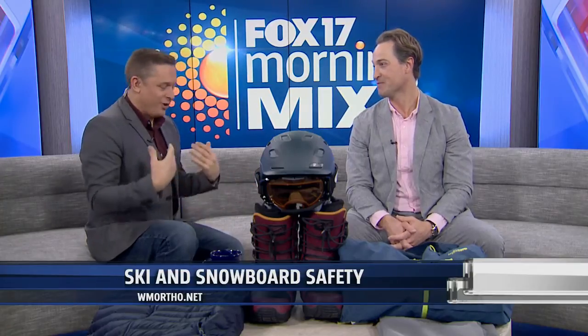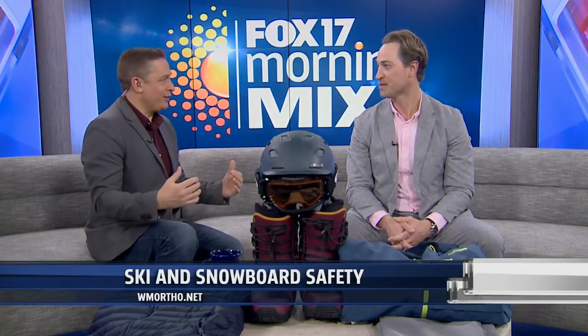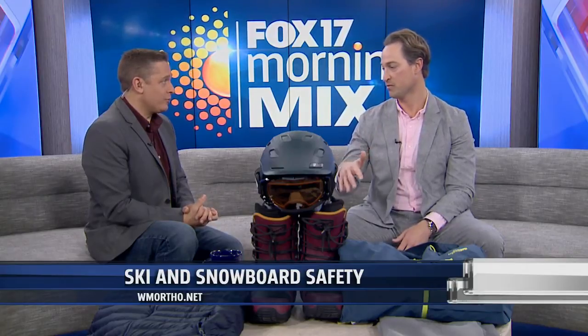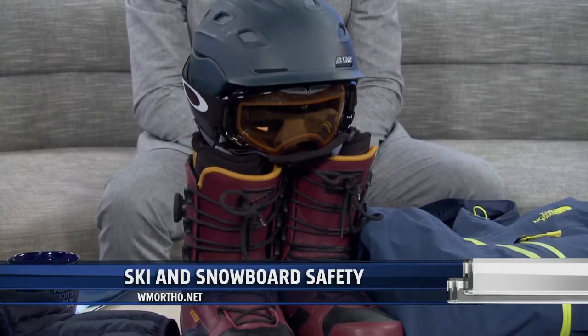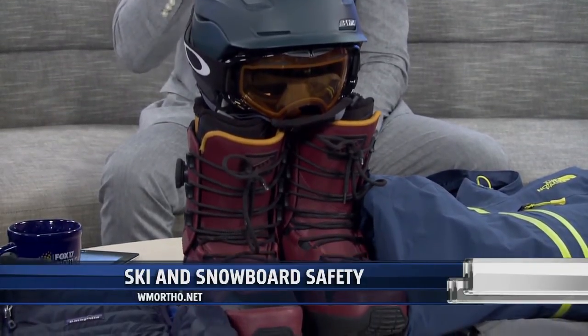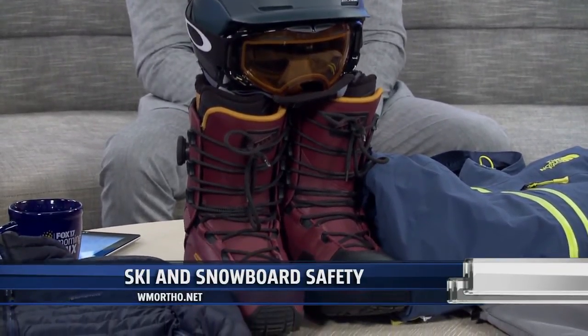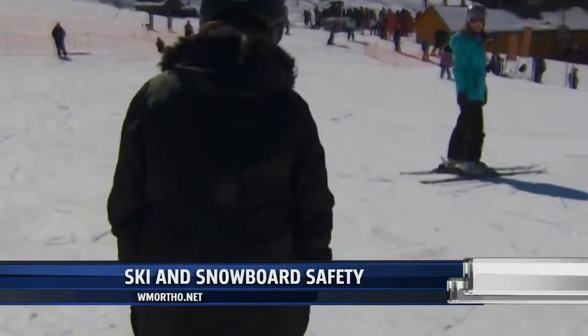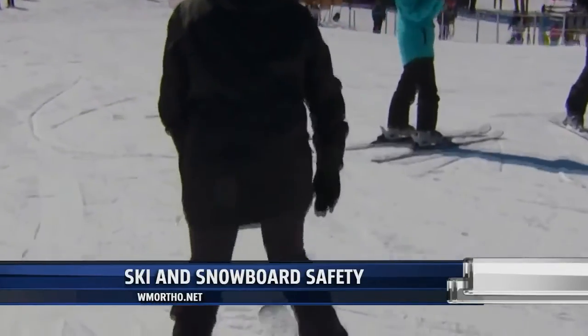Now let's talk about gear. If your skis or snowboard aren't the right size, or if your boots and bindings aren't right, that's a real danger. You want to make sure you have the right size equipment. If you're standing up, your snowboard or skis should reach somewhere between your chin and your nose. That's the easiest way to measure it — right between your chin and your nose.